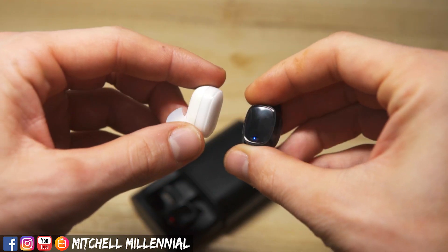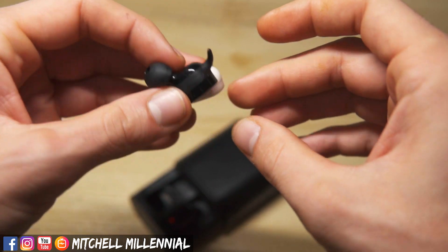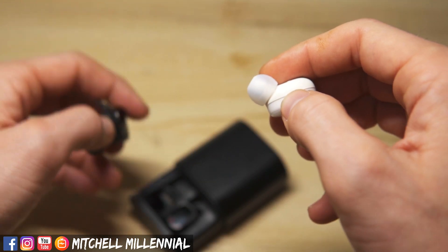I'm really happy with the battery life on these. If you want to see a comparison between the QCY T1 Pro and the Xiaomi Mi AirDots, let me know in the comment section below. The headphones also have an IPX4 splash and water resistance to resist any sweat.